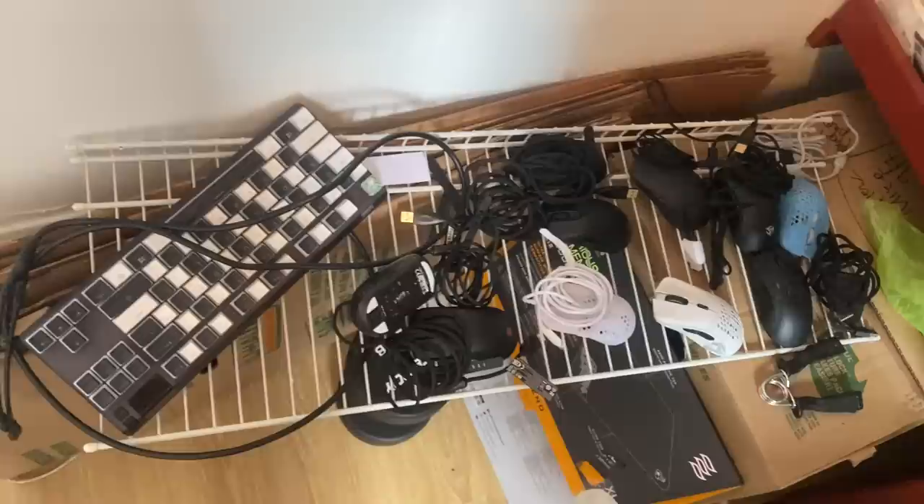This is where I store my mouse pads — these are literally all Artisan mouse pads. I think the Lethal Gaming Gear Saturn review is coming soon. Those are the Artisan pads and then these are other pads. Did I just break a mouse pad NDA?